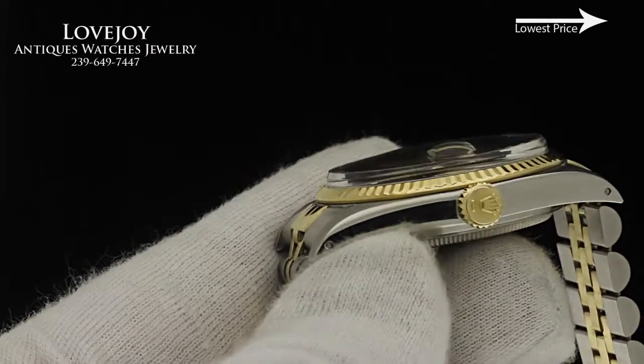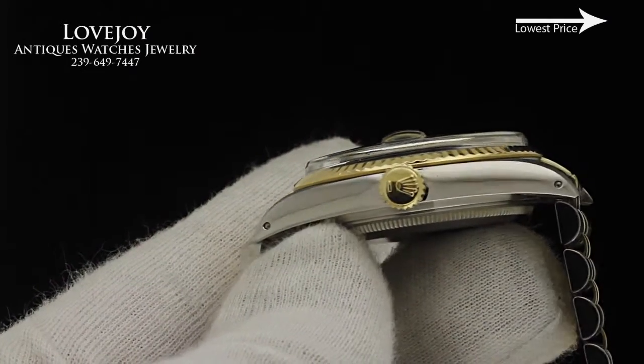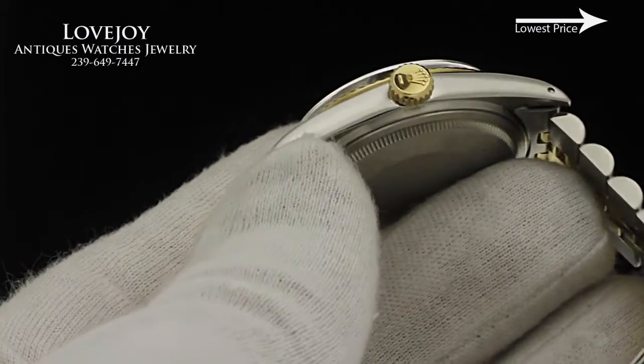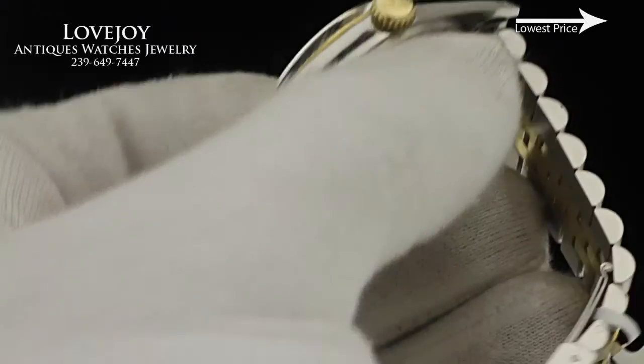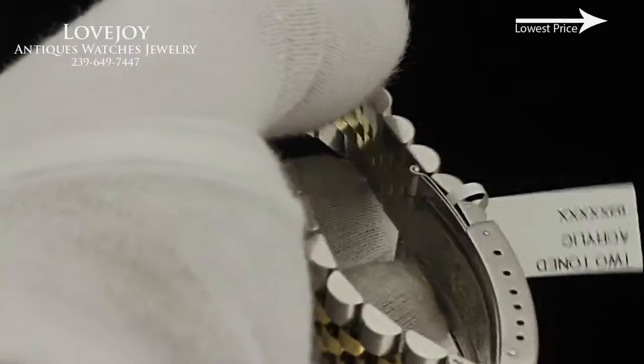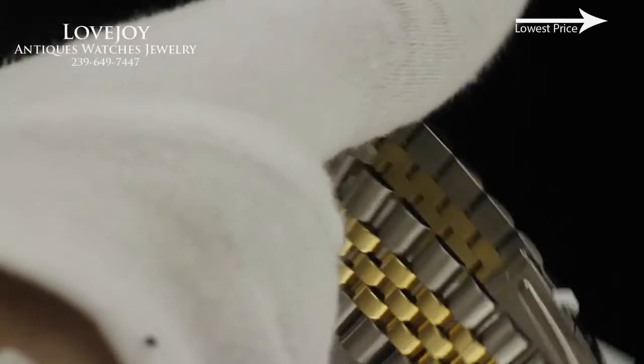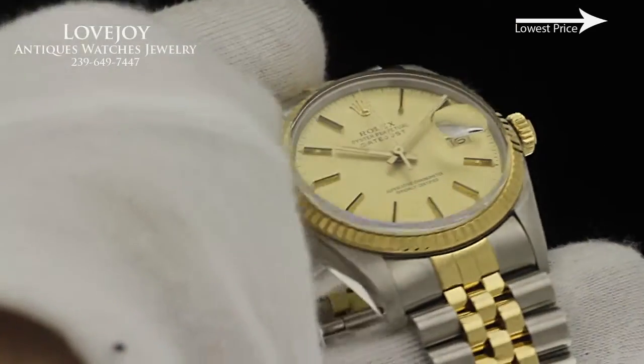It is in wonderful condition. The bracelet is at least ninety percent — very little stretch on it. However, it is a bit short and will fit up to a seven-inch wrist without needing any additional links. It has two removable screwed-in links.